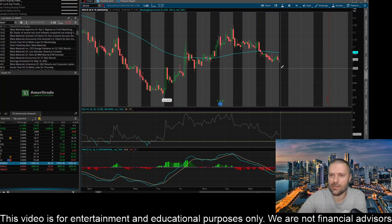So those are some important prices to watch — to the upside and to the downside — on the hourly time frame for ticker MULN, or Mullen Automotive.